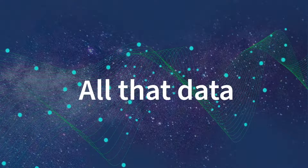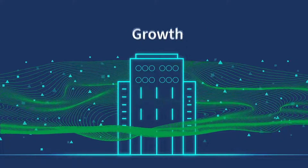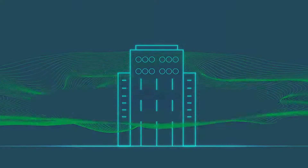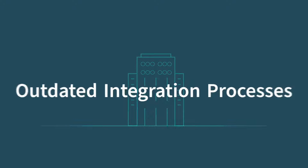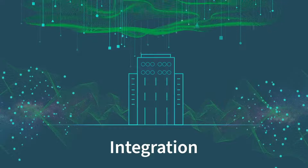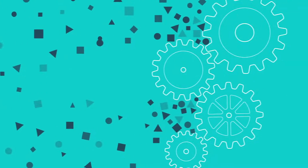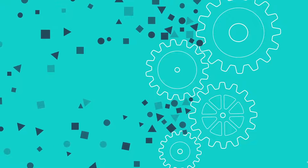All that data you collect for your business should make a big difference to your business. But today, there's still a big hurdle in getting value: integration. With more data pouring in more quickly from more sources than ever before, and traditional labor-intensive integration tools bottlenecking the process,